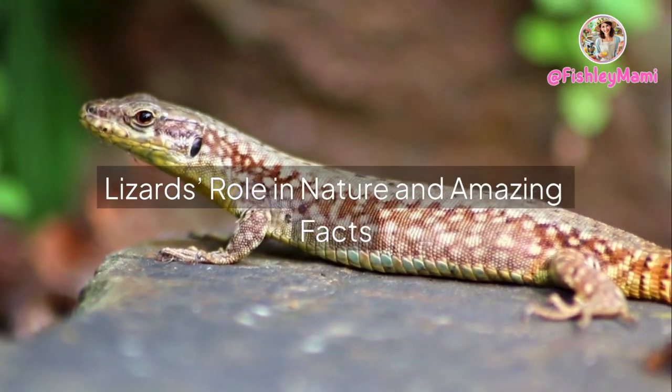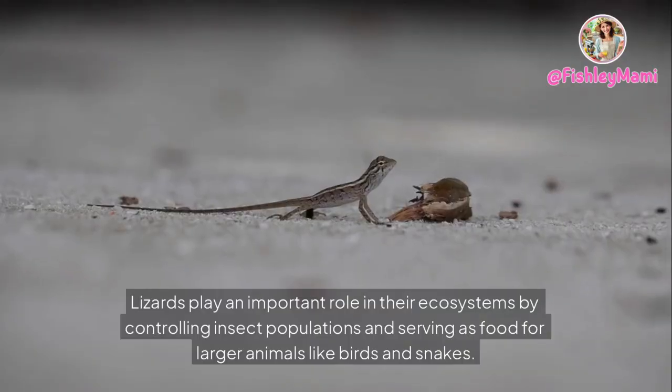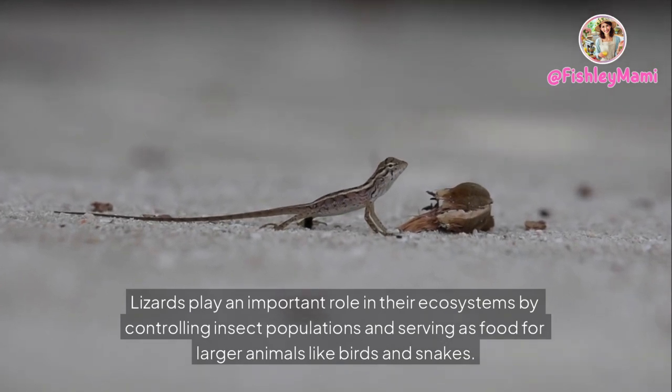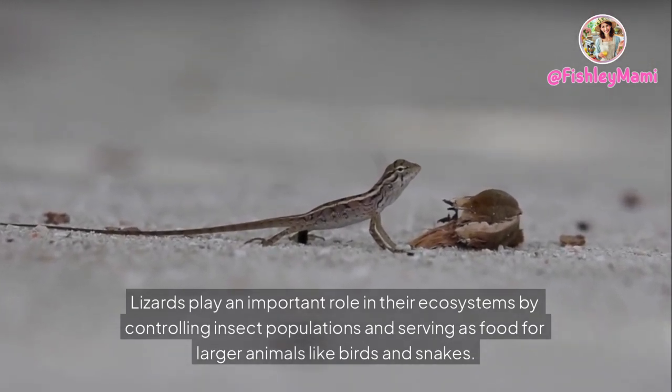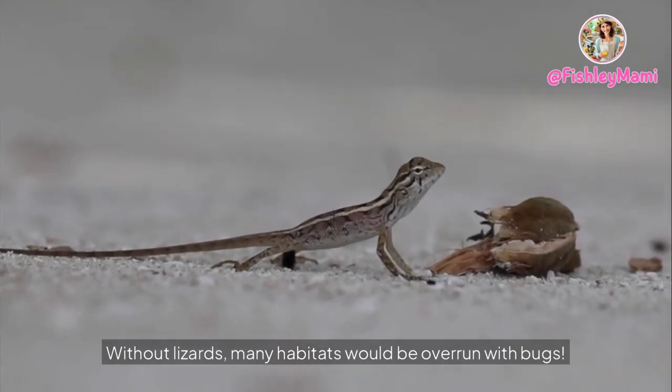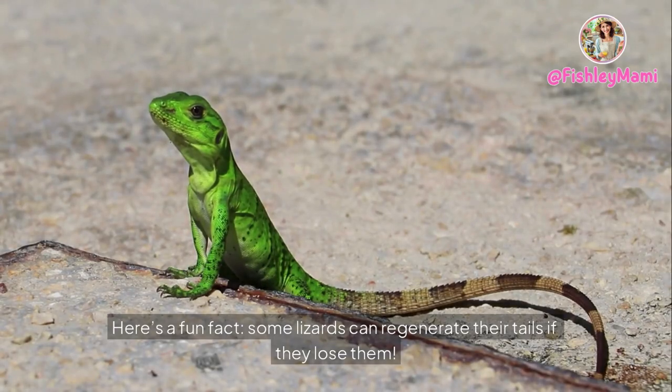Lizards' role in nature and amazing facts: lizards play an important role in their ecosystems by controlling insect populations and serving as food for larger animals like birds and snakes. Without lizards, many habitats would be overrun with bugs. Here's a fun fact — some lizards can regenerate their tails if they lose them!